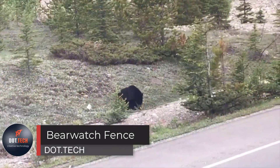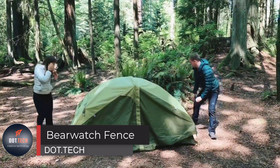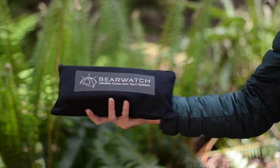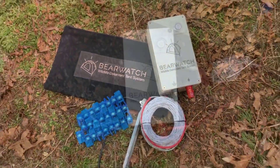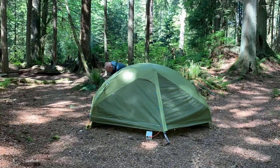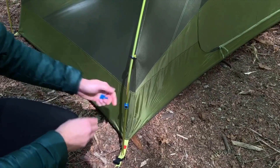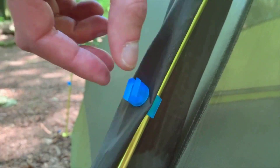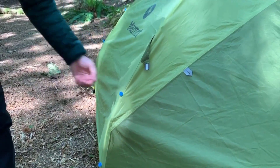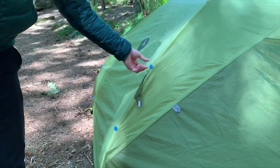Concerned about bears while camping? Don't worry — this ingenious Canadian invention has got you covered. For just $241, it's an electric fence tailor-made for camping, inspired by the ones used by farmers and beekeepers, but now more convenient and portable, with a coverage area of up to 12 by 12 meters.